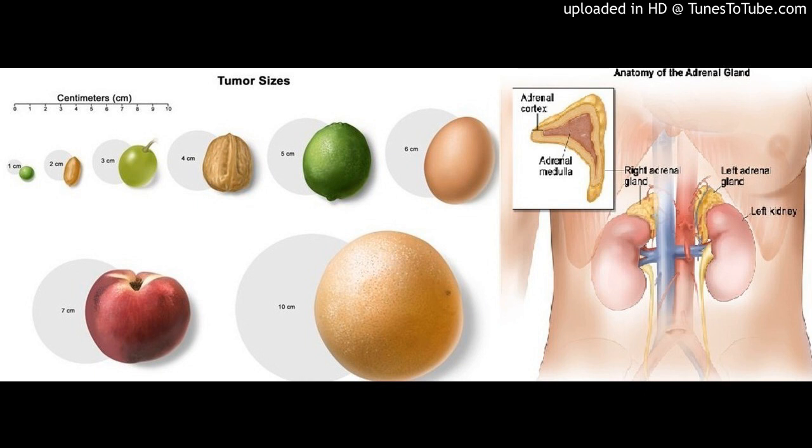The adrenal cortex makes important hormones that balance the water and salt in the body, help keep blood pressure normal, help control the body's use of protein, fat, and carbohydrates, and cause the body to have masculine or feminine characteristics.